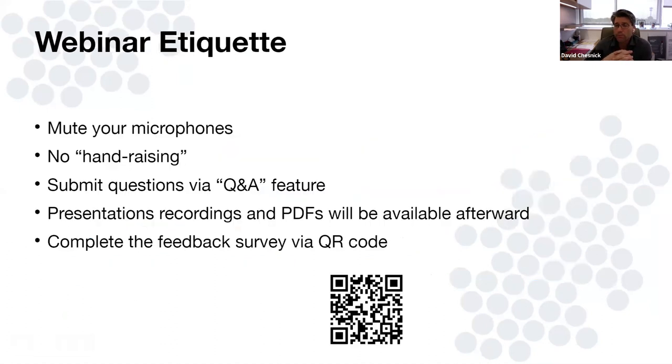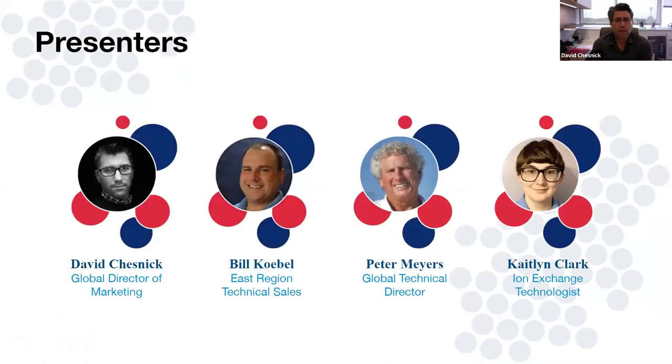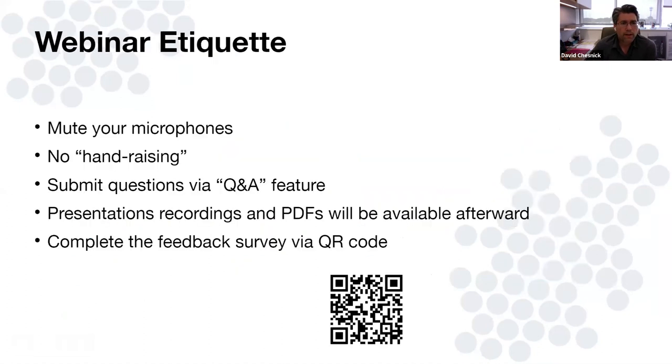Frank De Silva, who spoke last month on softening, is with us as well, just to lend support. The rules of the road: mute your microphones — they're automatically muted anyway. There's no need to raise your hands. We're going to be submitting questions via the Q&A feature, and Caitlin will curate them at the end and make sure we get answers out to all of you. We're recording the presentation again — if you miss it, you can click the link this afternoon to view a recording. If you email us at webinars@resintech.com, I'm happy to send you a link or a copy of the PDF. We'll be capturing feedback via a survey QR code shown at the end.